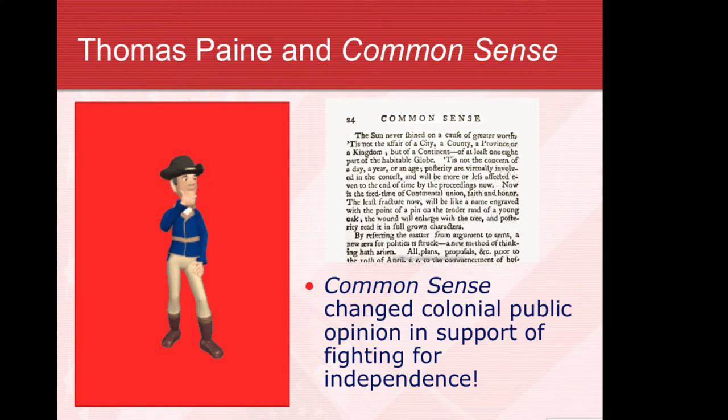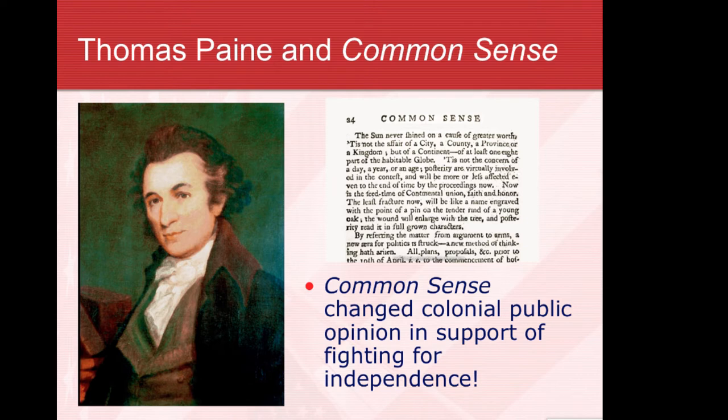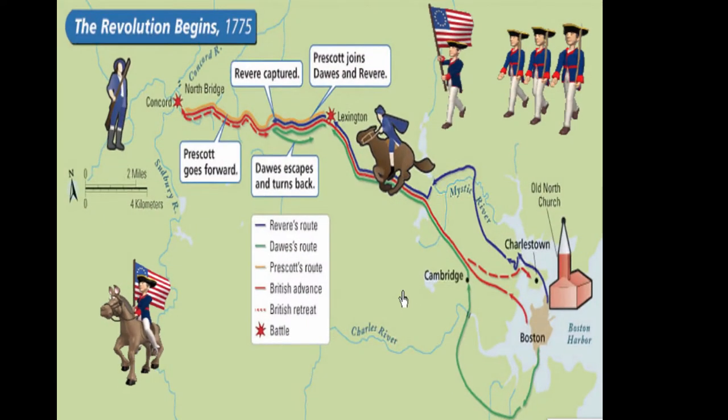Thomas Paine convinced a lot of undecided colonists that they did have to fight against the British — they couldn't submit to this oppressive government. And many colonists began to join that effort from that point on.